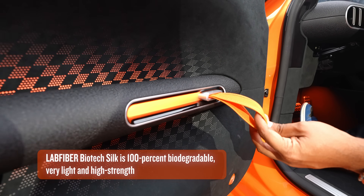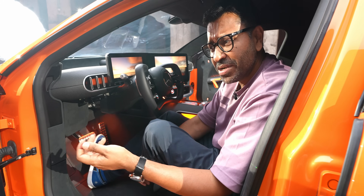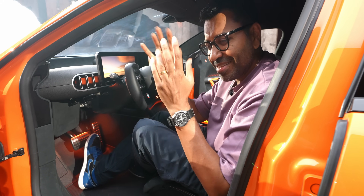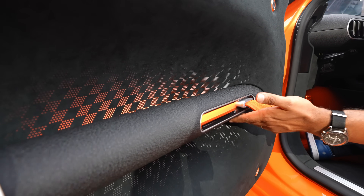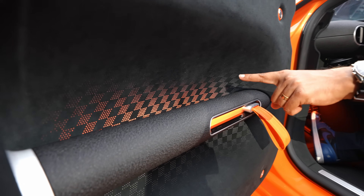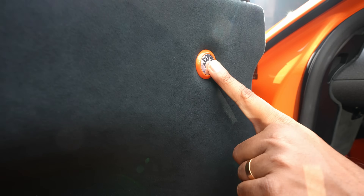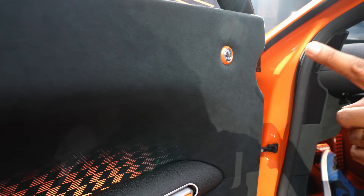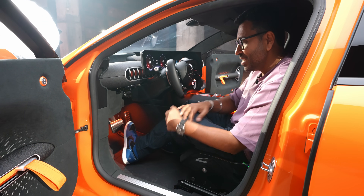Another biotech element: the door pulls. These are motorsport-inspired and made from a technical fabric created using bacteria and protein to produce a yarn — biotech material. There's also a crackle finish on the door pads with illumination behind. The AMG logos conceal the door fasteners — four of them — taking inspiration from motorsport's functional elements while making them look visually striking.